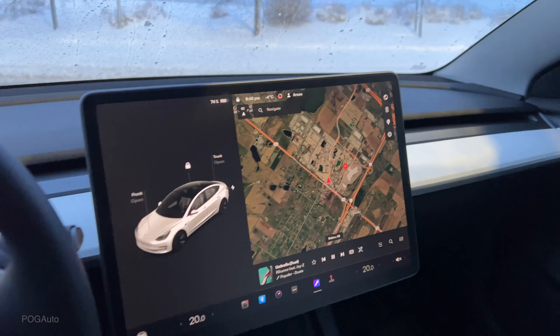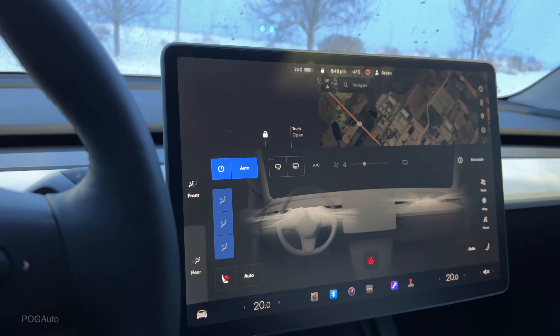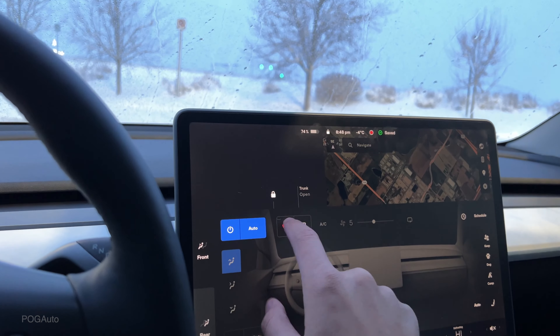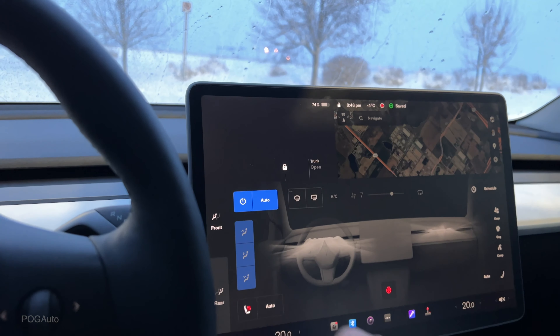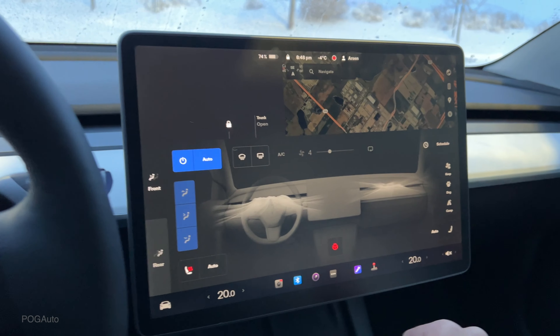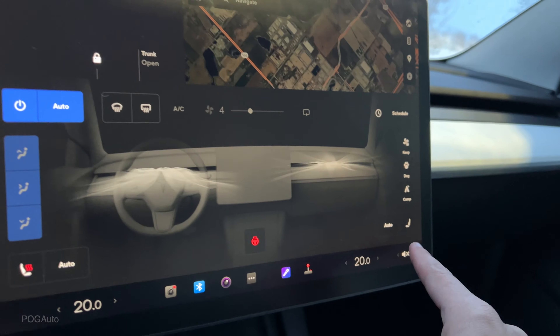Love the 15-inch touchscreen — you control the entire car through it. You swipe up and go to your climate controls. You can turn on the defroster and the heater. The rear has auto heated seats. You can see I'm sitting in the driver's seat, so it already knows and has my auto heated seats on. Nothing for the passenger at the moment.